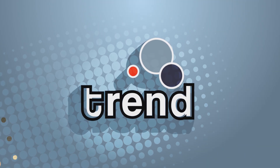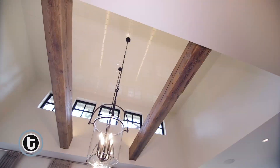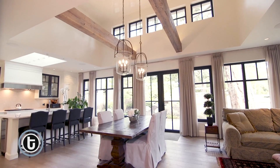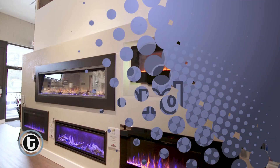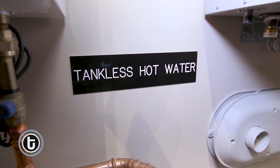Today on Trend: Ingrid proudly shows off this beach drive beauty, we'll help you light up your life, and things get hot at West Bay Mechanical.